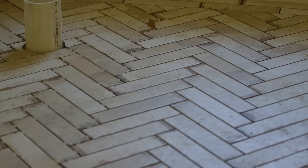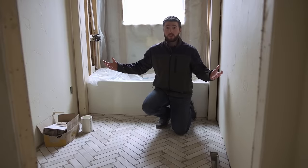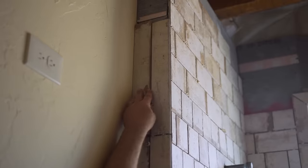Here we are in bathroom number two. This is a little bit of a smaller space, so I wanted to make sure to have a nice accent in here. That's why I chose a herringbone pattern. It also offers a really nice balance with all the drywall in this room. In the shower, they use a traditional running bond pattern for the tile.